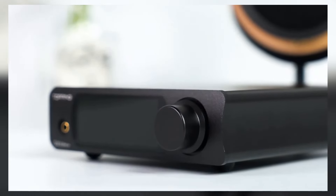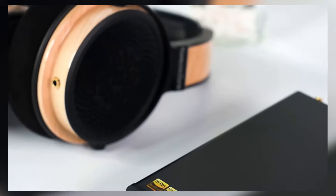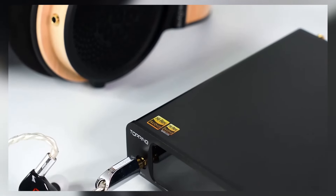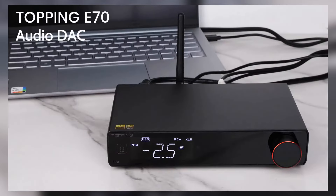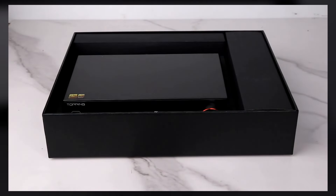Hey audiophiles, welcome back to the channel. Today, we're diving into the top 5 best Topping DACs of 2025. Whether you're building a high-end home audio system or looking to upgrade your desktop sound setup, these DACs offer superior audio performance, precision, and clarity.